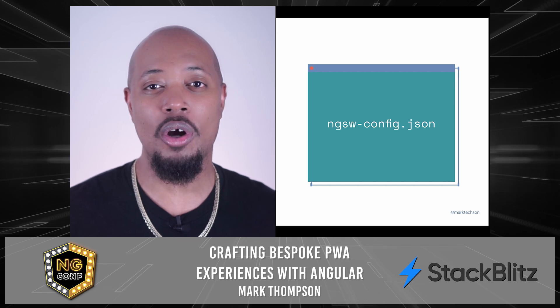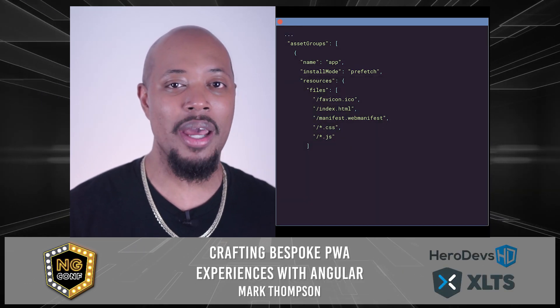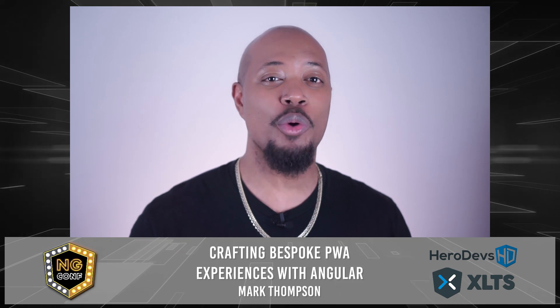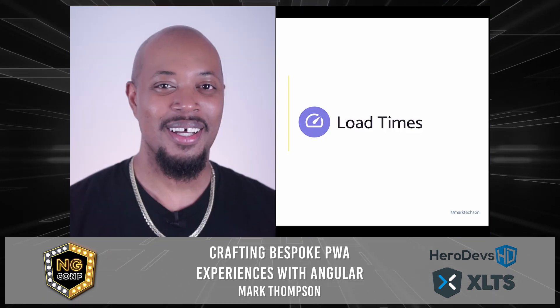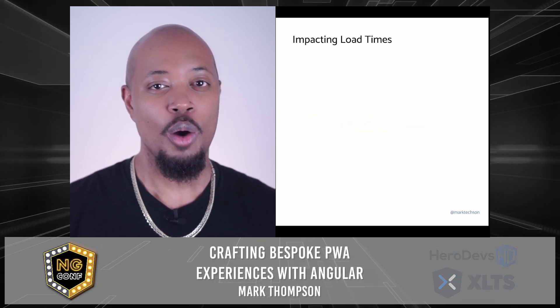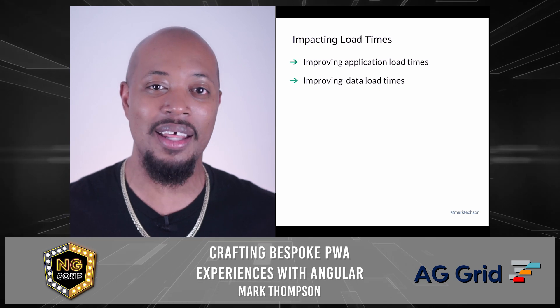A new file called `ngsw-config.json` is created when the PWA schematic is run. Here's where you can configure the caching strategy as well as determine which assets should be cached. At this point, our application works offline and we're in a great place. Let's dive into the next phase — that's fast load times. We're going to take this in two parts: how fast our application loads, and boosting data loading speeds in the application.